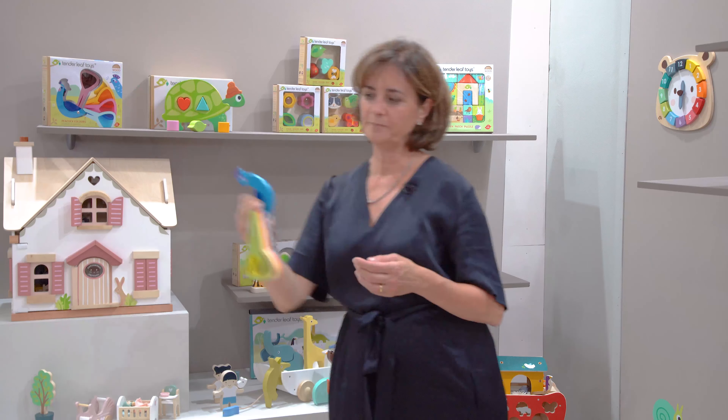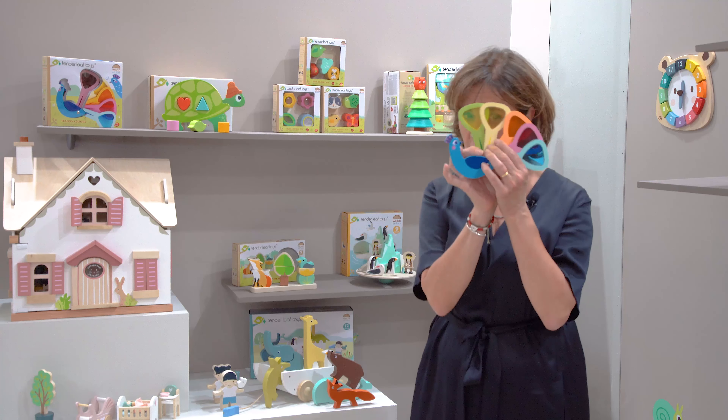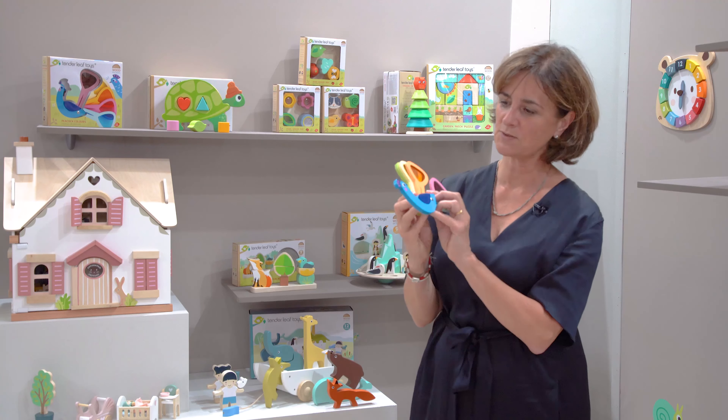It's really simple — there are five coloured acetates and children just love looking through the different colours, and it's a little bit of colour mixing as well.